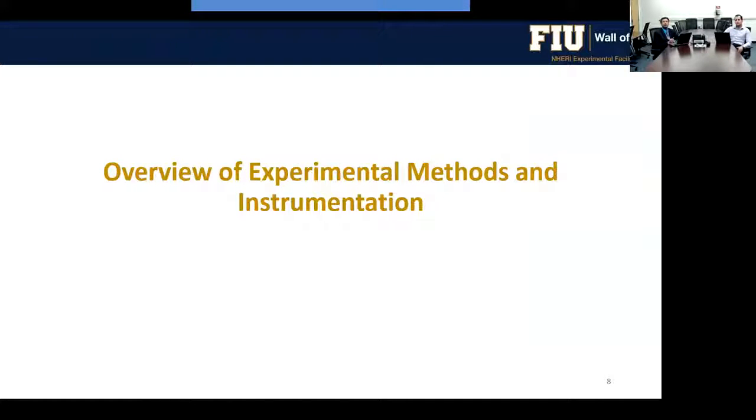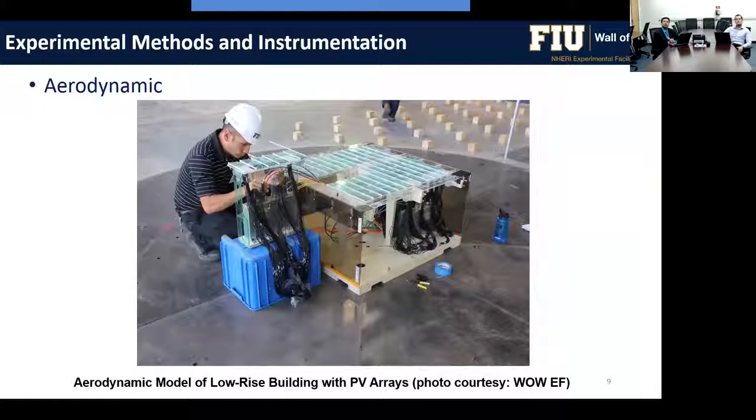Regarding experimental methods and instrumentation, the first main method is aerodynamic testing on rigid models. A photo shows a low-rise building model with photovoltaic arrays on the roof. Pressure taps are installed on building facades, roofs, and components like PV panels — top and bottom. Pressure data from these taps is processed using various conditioning techniques to obtain wind effects on low-rise buildings and their components.